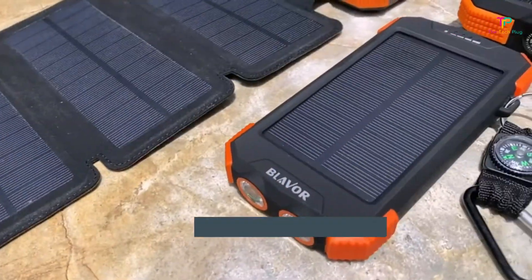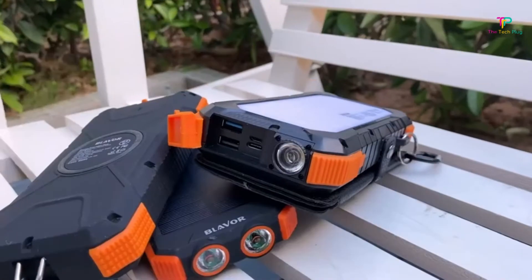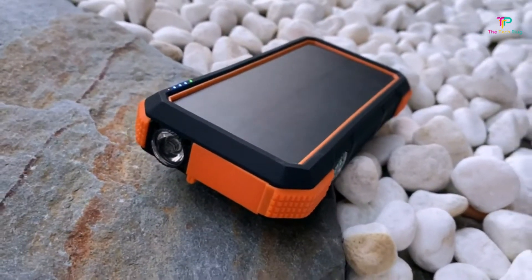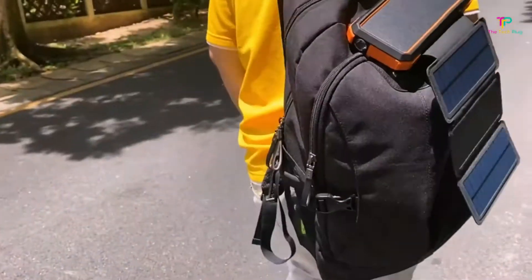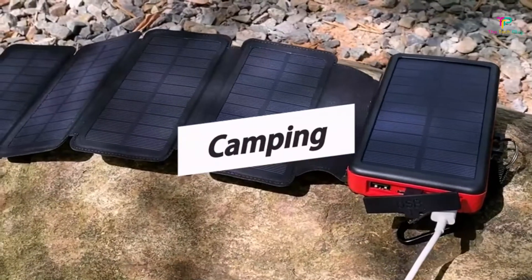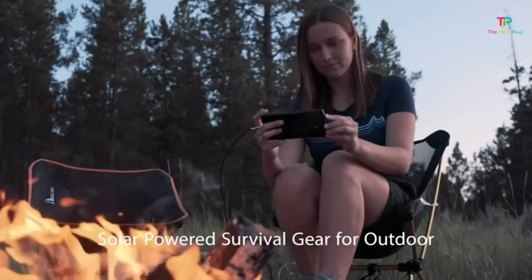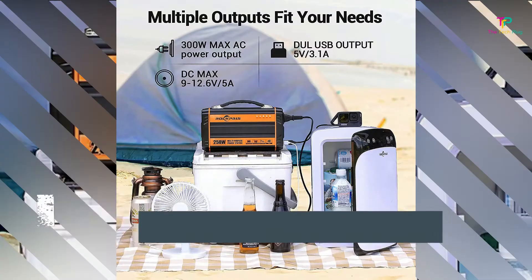Best versatile: Blover Solar Charger 5 Panels Detachable. For a versatile power bank that can be used during day-to-day activities or on outdoor adventures, the Blover is an excellent option. Four of the five collapsible solar panels are detachable, so you don't have to tote them around when they're not needed. The 20,000 mAh battery bank features Qi wireless technology, plus two USB ports, a small compass, and a built-in flashlight. One drawback, however, is that the solar panel connectors are not waterproof.